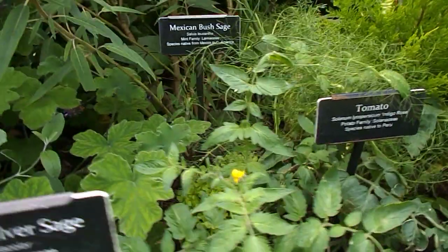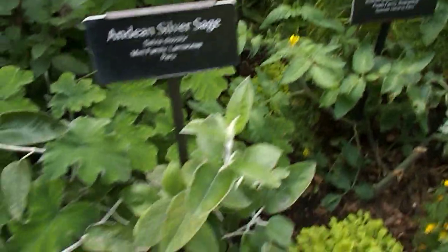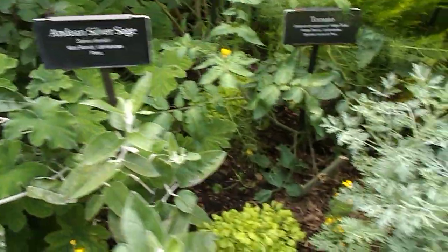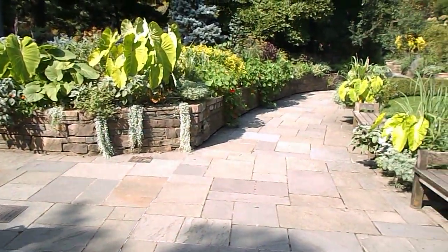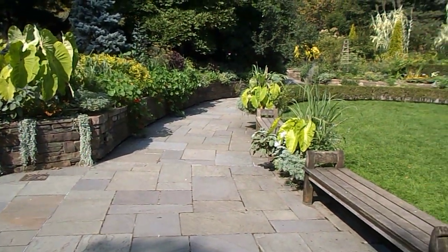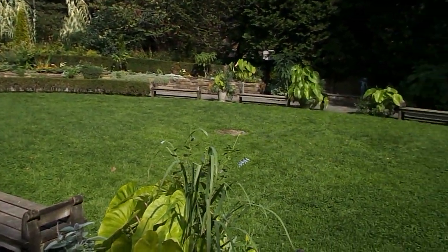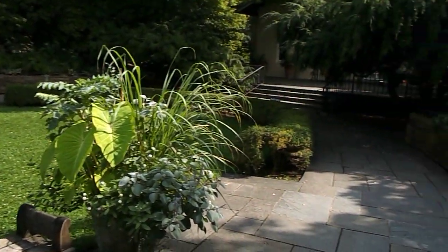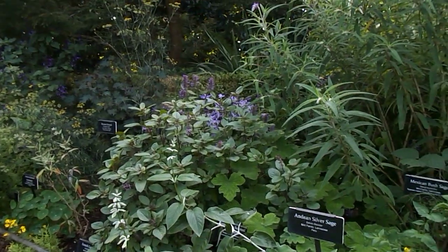And there's a tomato here — Indigo Rose. I haven't heard of that variety before. And we have Andean Silver Sage right in front of us. So that's it — that is the Fragrance Garden here at Brooklyn Botanic Gardens, Part 3. Bye for now.